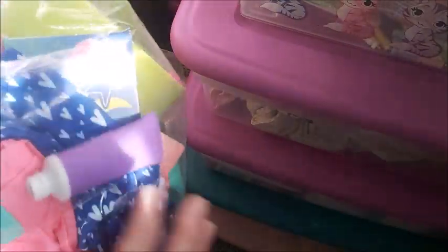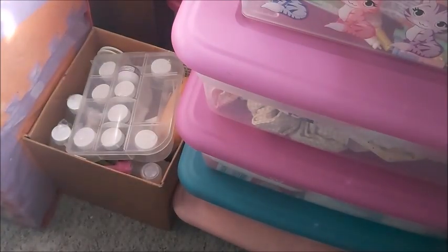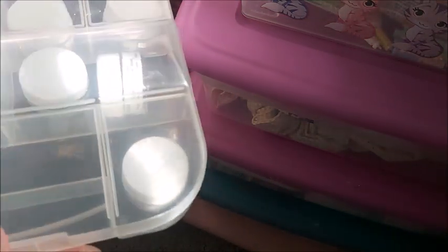These are Baby Alive accessories — this is for Brushy Brush. I have more in another bin — I'll show you.